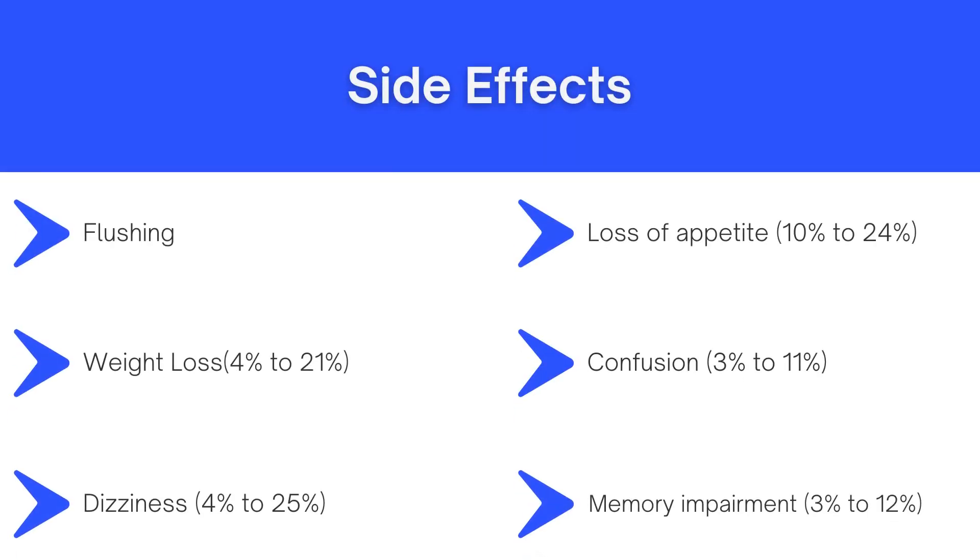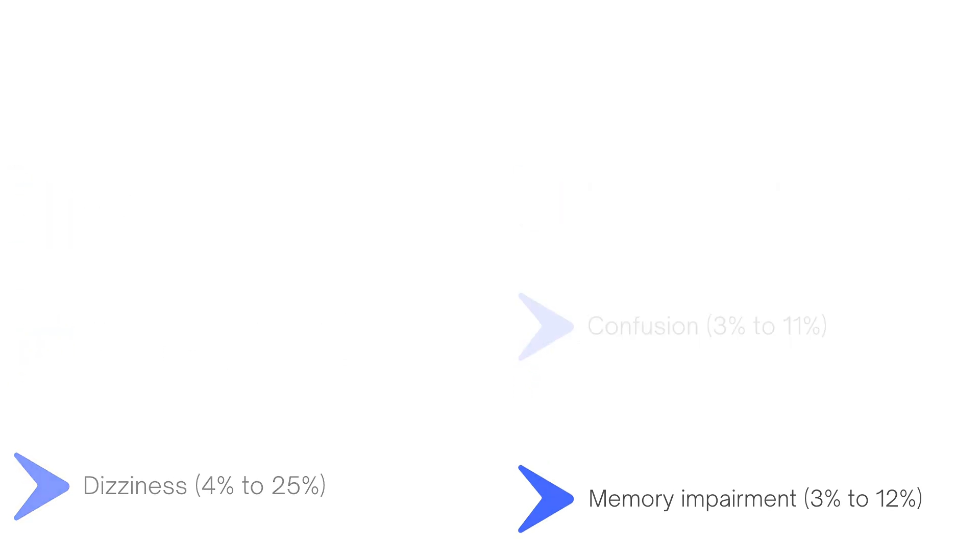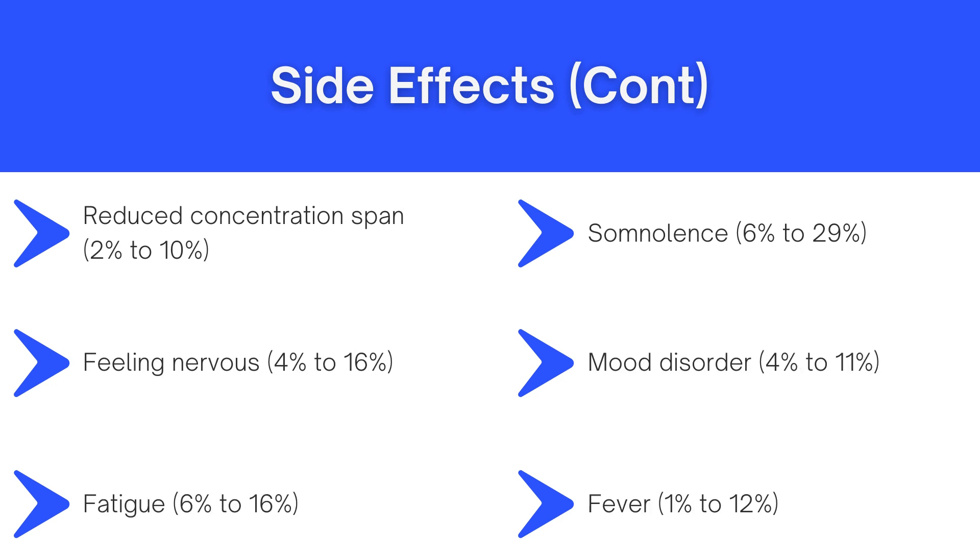Now on to some side effects. Topiramate is generally well tolerated by most people, but it is not devoid of side effects. Some of the common ones include flushing — a redness of the skin typically over the cheeks or neck due to widening of the blood vessels or capillaries underneath the skin — loss of appetite, weight loss, confusion, dizziness, memory impairment, and reduced concentration. There have also been reported incidences of somnolence, that is a strong desire to sleep, feeling nervous, some mood disorders, fatigue, as well as fever.